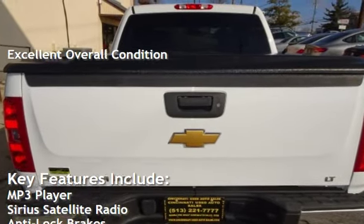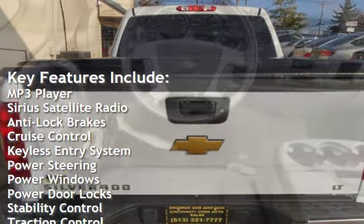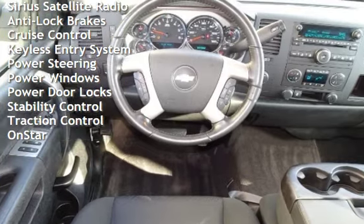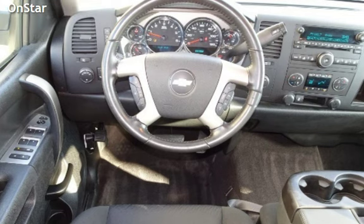Key features include: MP3 player, Sirius satellite radio, anti-lock brakes, cruise control, keyless entry, power steering, power windows, power door locks, stability control, traction control, and OnStar.